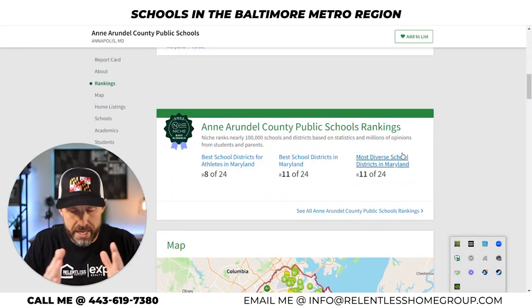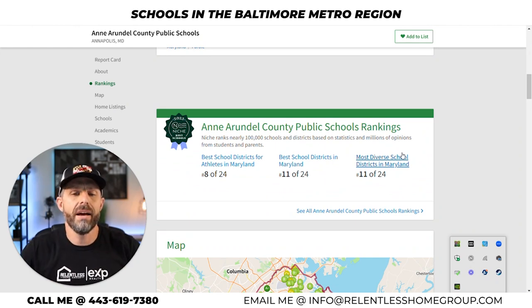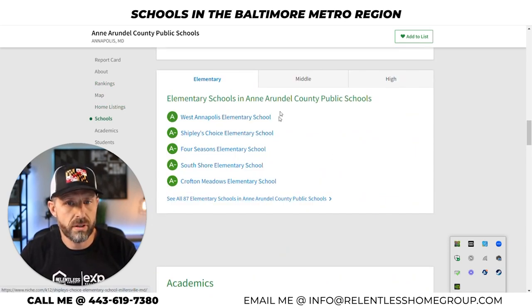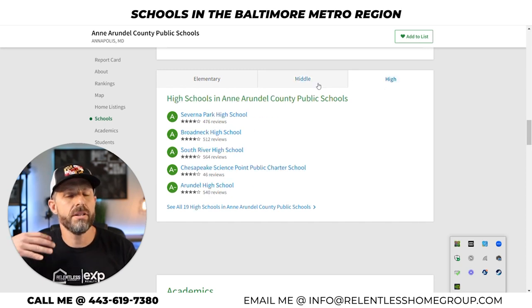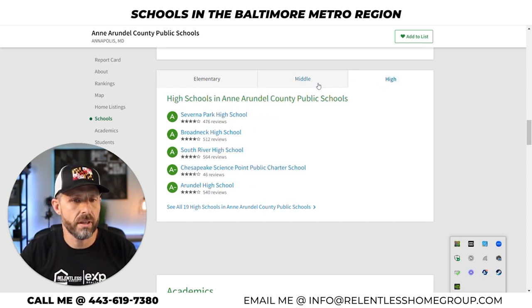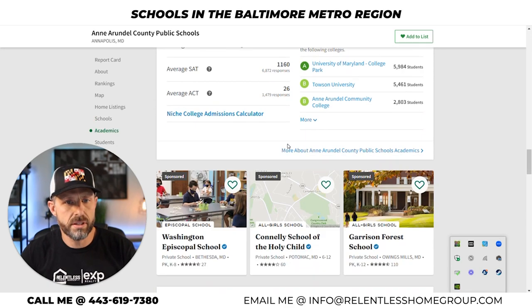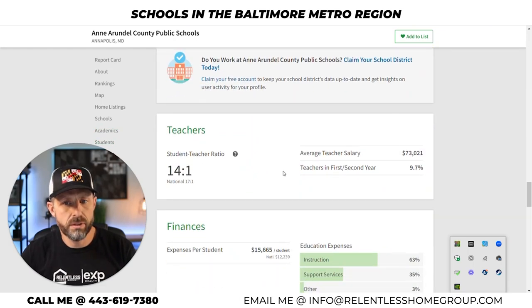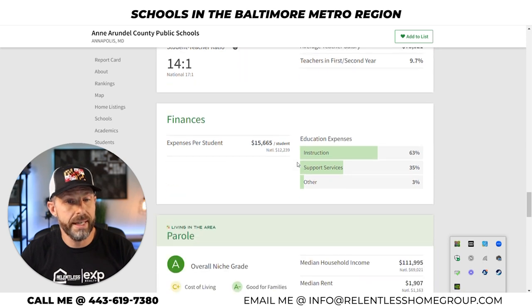You've got all of your elementary schools, middle schools, and high schools listed on niche.com. Average SAT score of 1,160, 88% graduation rate, 14-to-1 student-teacher ratio, and teachers are making about $73,000 a year. If you want to be by the water, have a plethora of homes to choose from, and convenient access to Baltimore, you've got to look in Anne Arundel County.